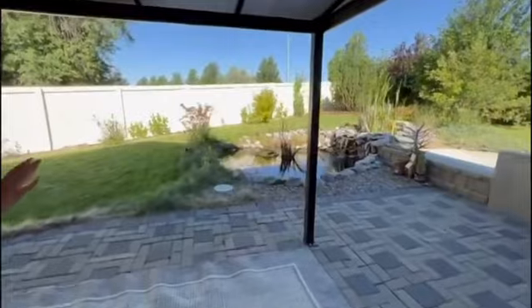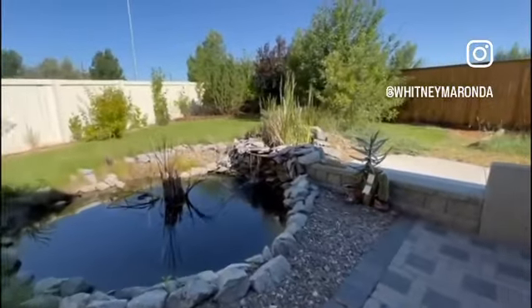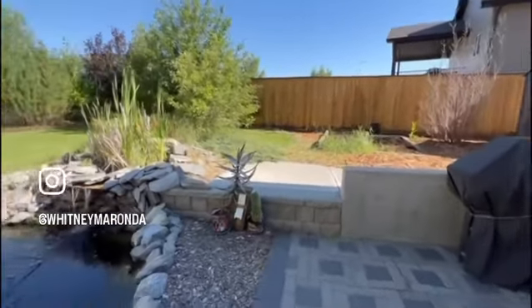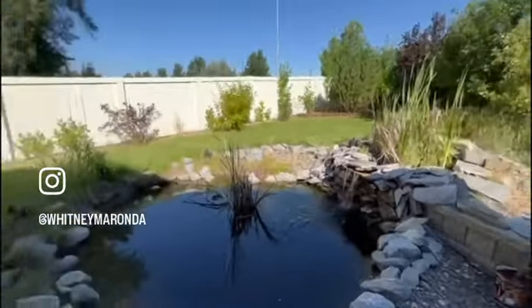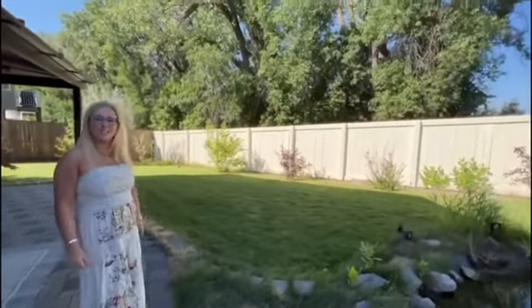We have a beautiful water feature, interlocking brick, a pergola, lots of mature trees, there's a shed that's included in the back. It is fully fenced — it's a pie lot, so there's lots of space if you wanted a playground set or more trees. We're basically backing onto a park with all of the mature trees.